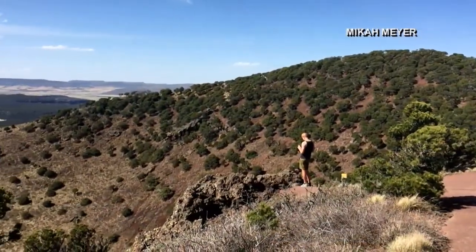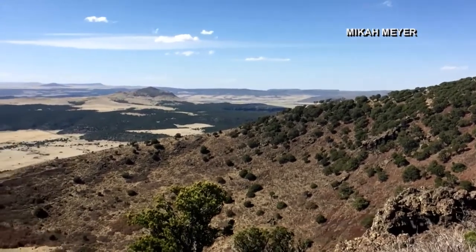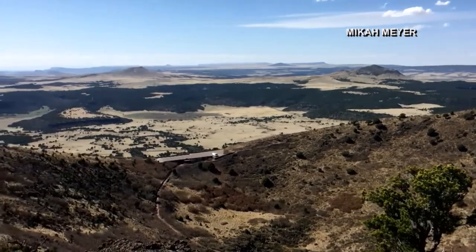Micah looks forward to visiting other national park site wonders as he continues his travels through the land of enchantment, the state of New Mexico. Julie Tabo, VOA News, Washington.